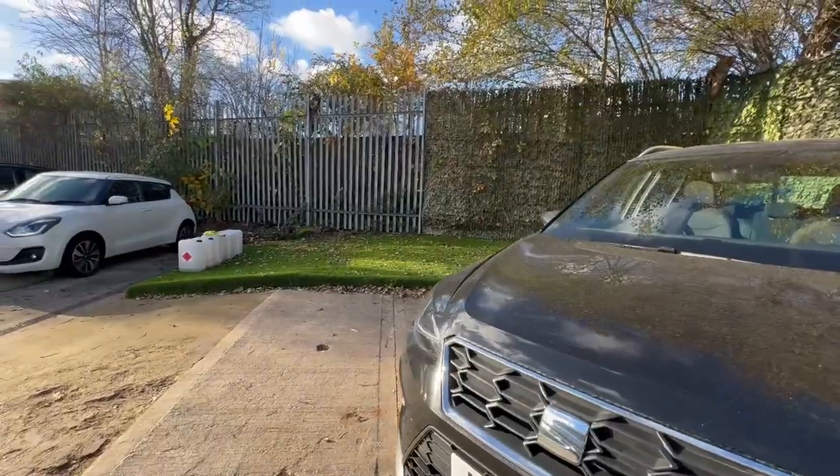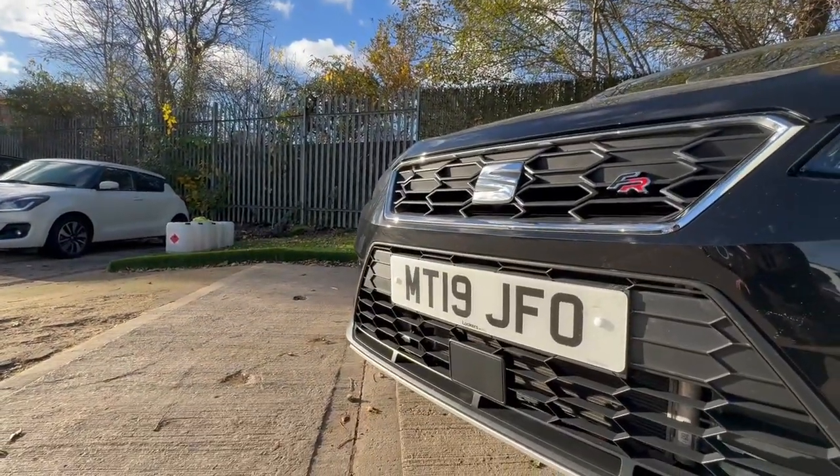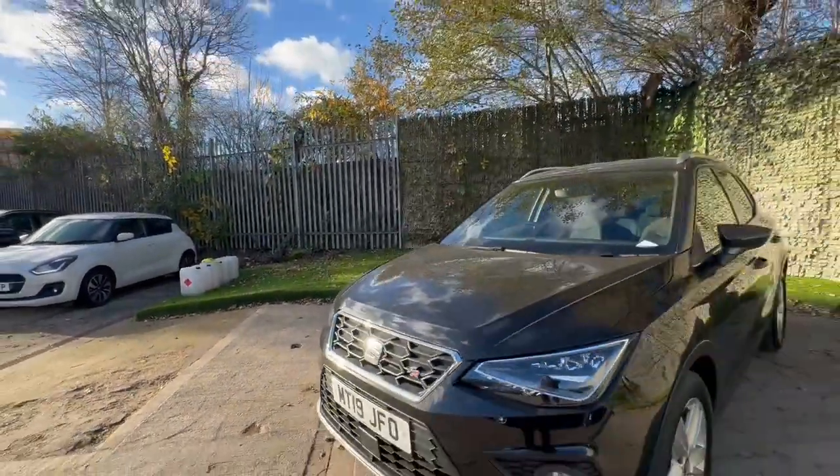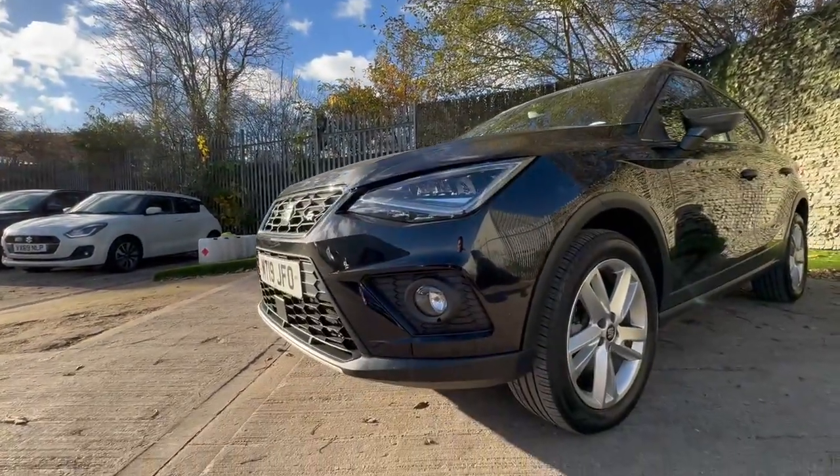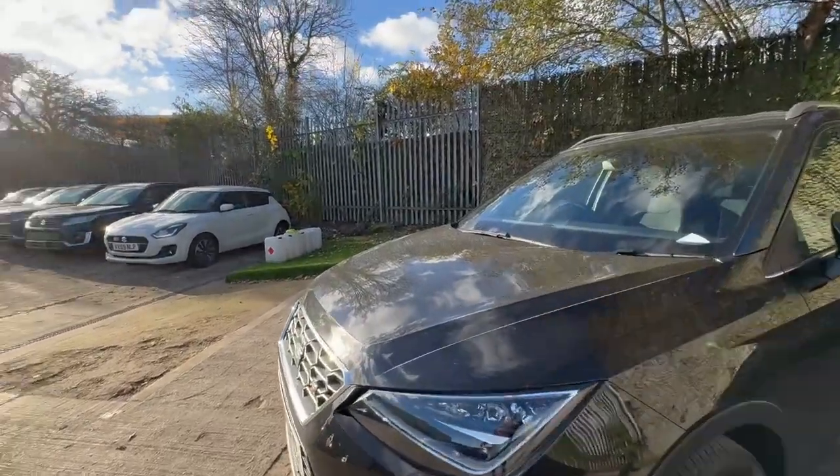This is a one-owner vehicle with full Seat service history. The lady purchased an electric MG4 from ourselves — she wanted to upgrade to an MG4 — but she has had this from new and it's been meticulously maintained.